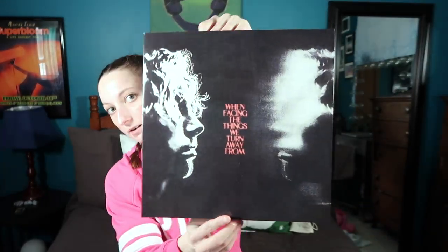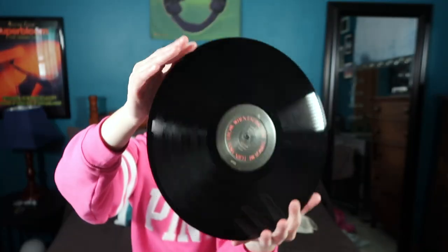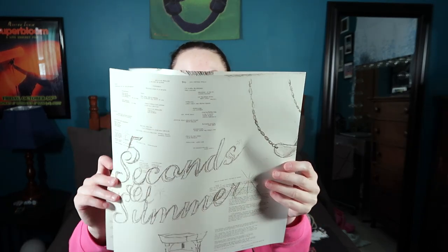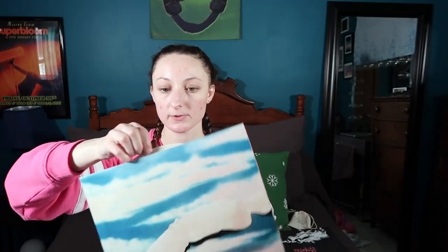Lastly, I got a bunch of vinyls. The first is Luke Hemmings' 'When Facing the Things We Turn Away From' — I love his cover art, it has the song titles and lyrics inside with a photo of him and a car. Another sister got me a blue version, and I also have this black version — I like to have multiple copies because I'm a collector. All the 5SOS5 vinyls have the same artwork on the outside and the same insert showing the members out in Joshua Tree where they wrote most of the album.